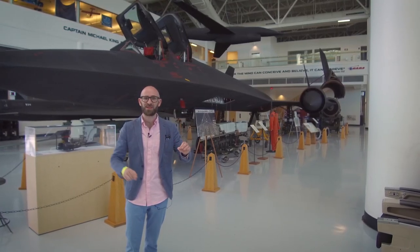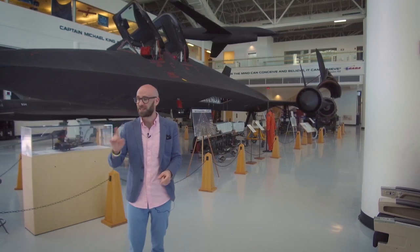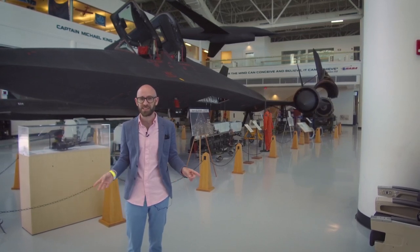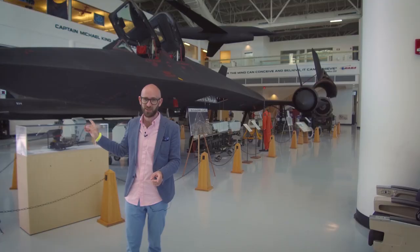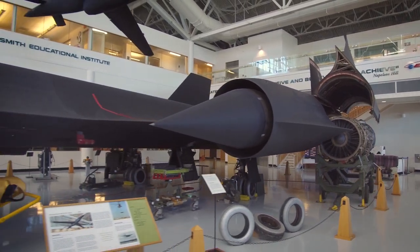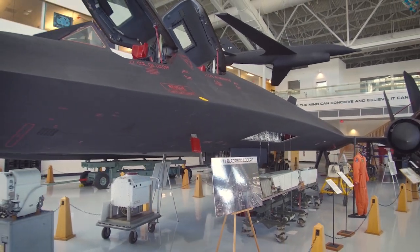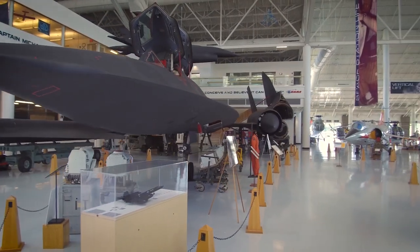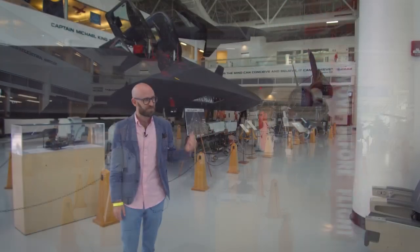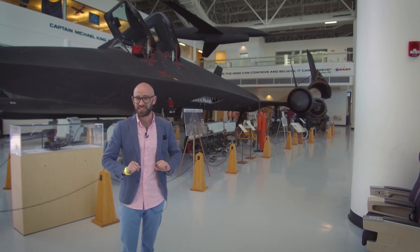Just before we go, a bonus fact: in this museum there is something else that is exceptionally cool. This is a plane I've wanted to see since I was a kid — the SR-71 Blackbird. It was built in the 1960s, but to this day it is the fastest and highest-flying plane that has ever existed. It's also huge — you see it in pictures, but that does not do it justice, much like that other enormous plane. An incredible feat of engineering. And that's your bonus fact. Thanks for watching.